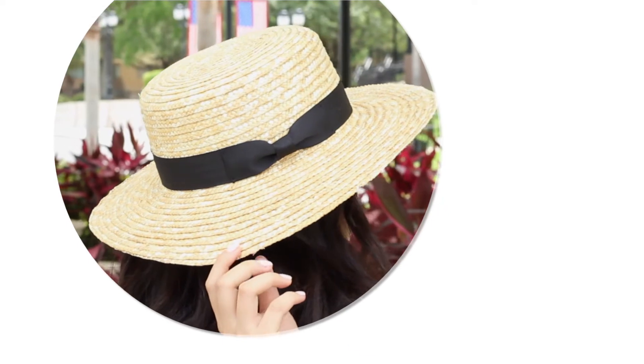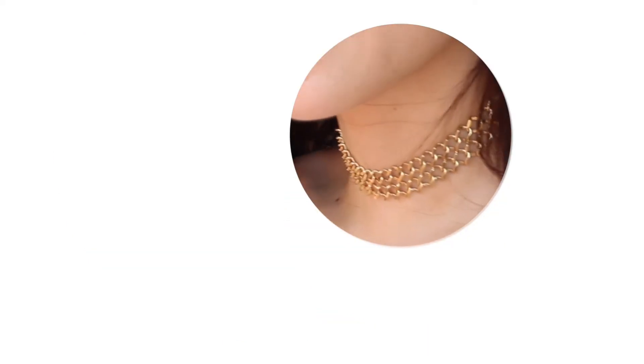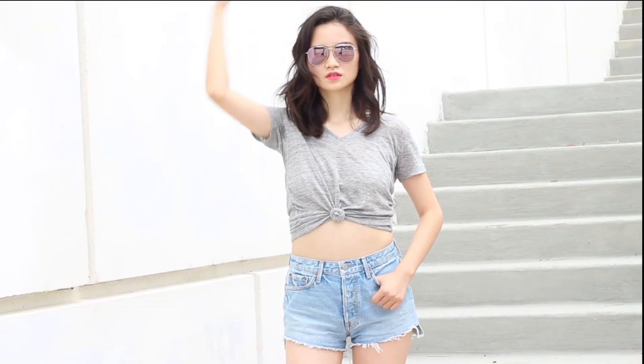Alright guys, this sums up my list of 5 summer accessories. I hope you enjoyed the video, and if you did, don't forget to hit the like button. Thank you so much for watching — I will see you in the next one!